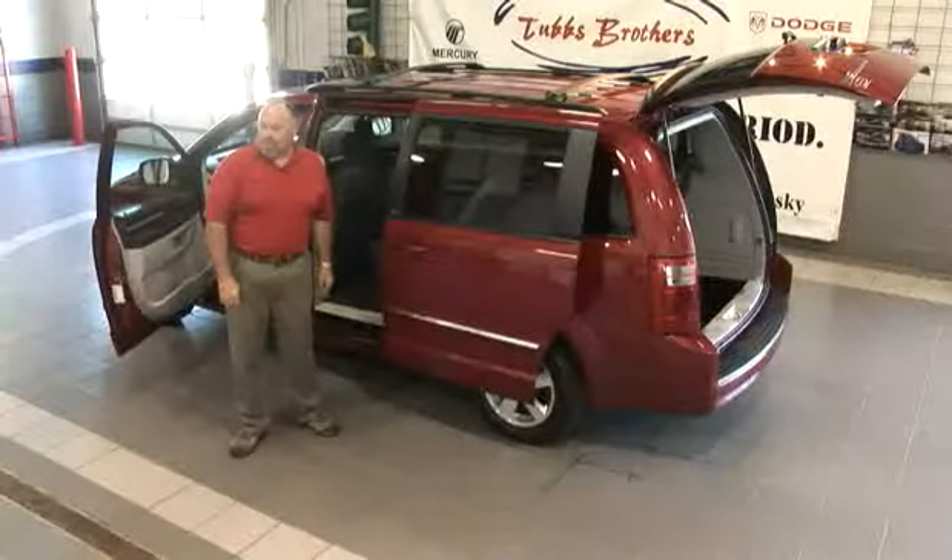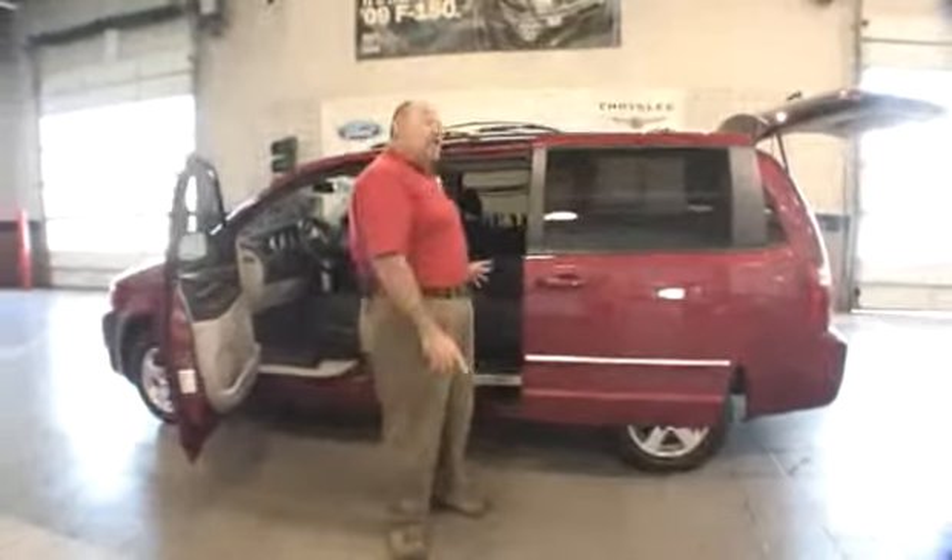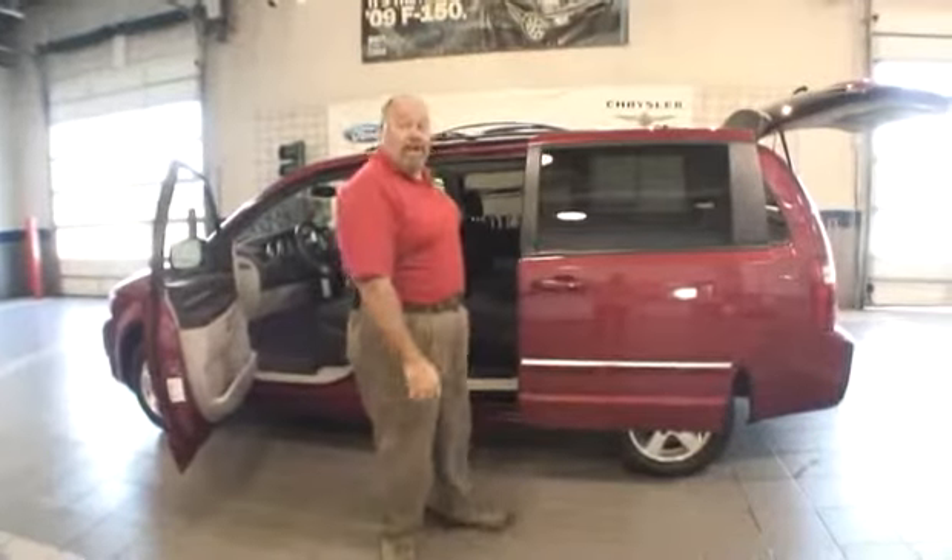Hi folks, Bruce McCummins, Tubbs Brothers, Sandusky, Michigan. Today I'm going to show you the highlights of the nearly new 09 Dodge Grand Caravan SXT.